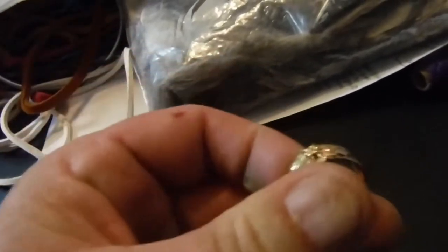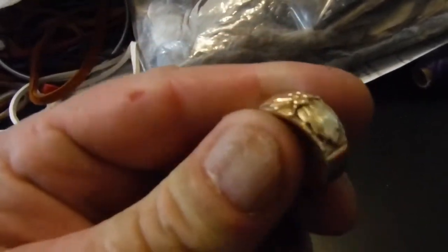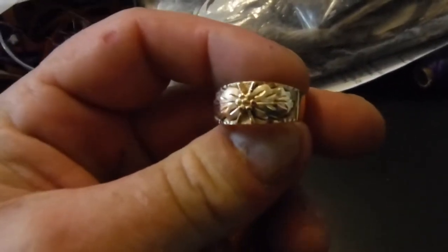And then of course you guys know about this one — this is a 10-carat ring I found outside Walmart in a parking lot. Woohoo!